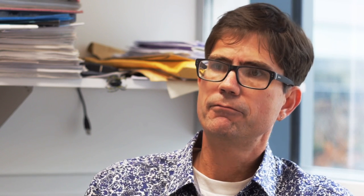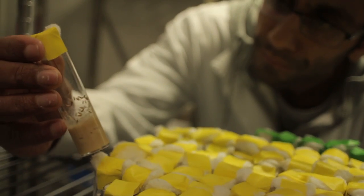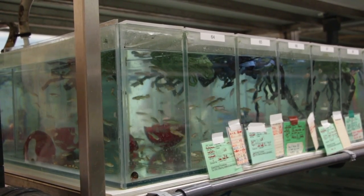We have virtually every form of facility that you can imagine. We have fly facilities, mouse facilities, frog facilities, and fish facilities.